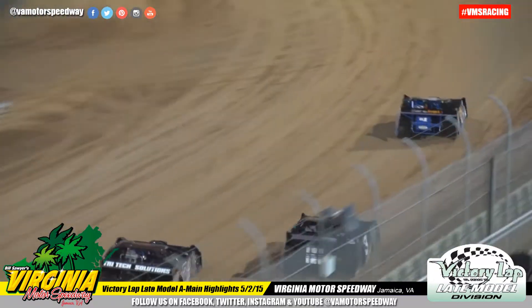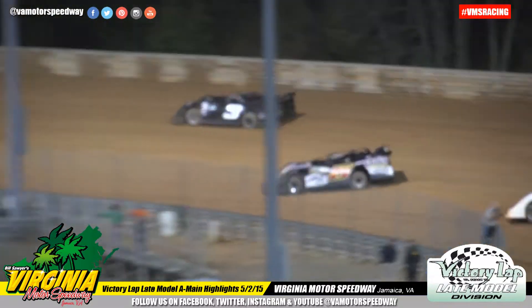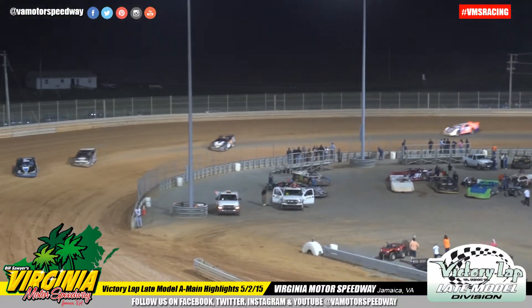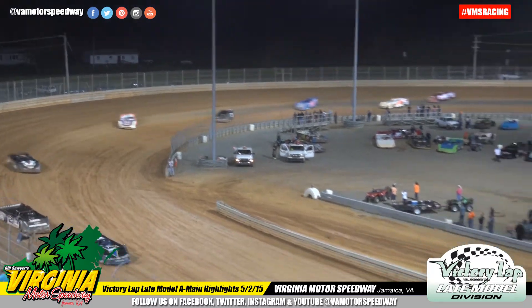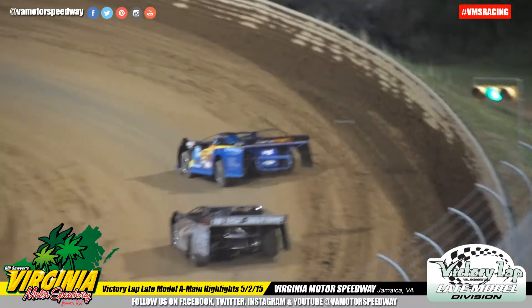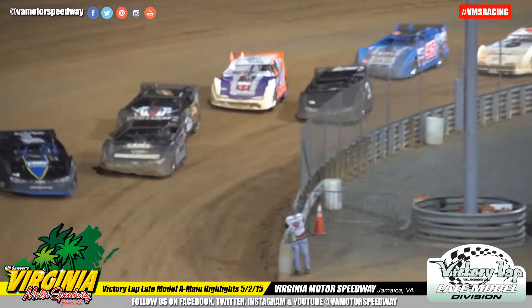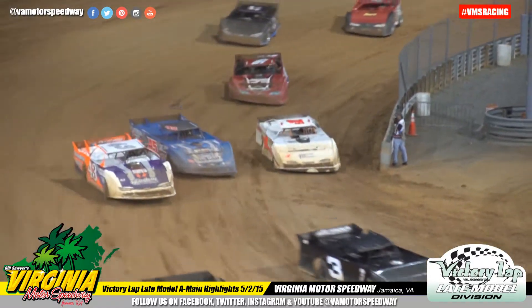Billy Tucker leads the field down the front straightaway and into turn one, about a two car-length distance between first and second. Justin Williams is your second place driver. Williams about one car length behind, and will try to battle it out.